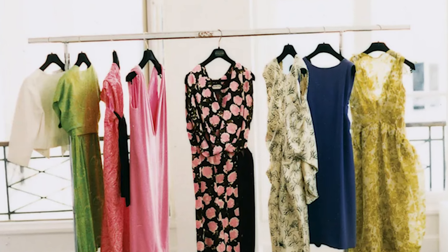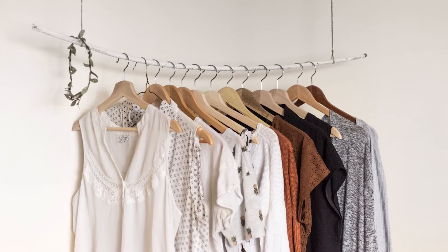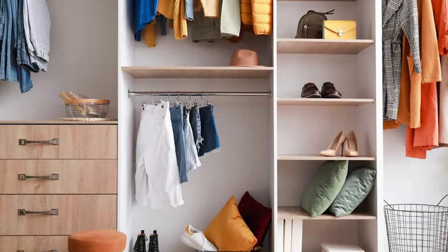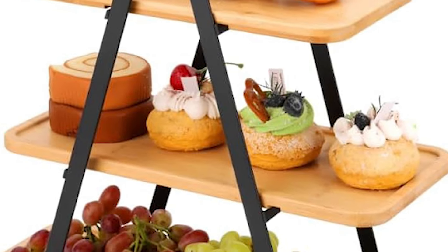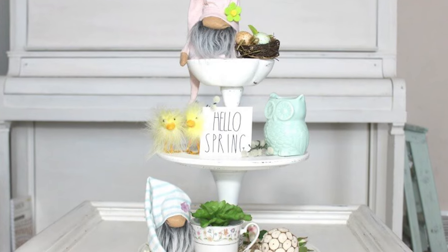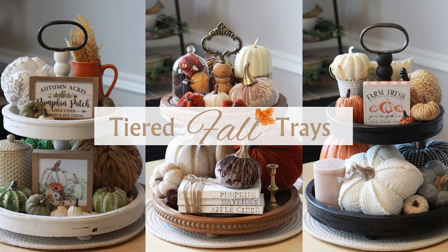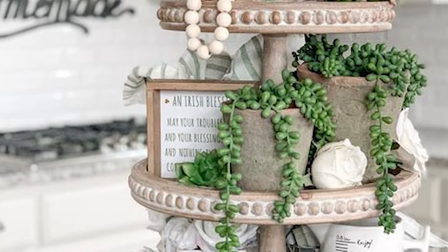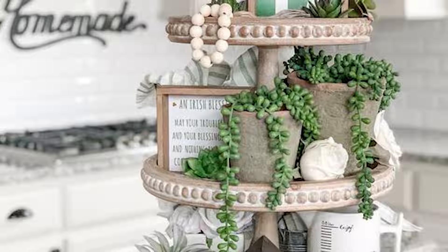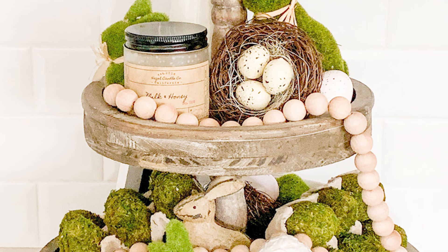Number 13. If you need more options, you might consider getting an open closet, which can make it easier to see and access your clothes and belongings. An open closet can also save space and create a stylish look in your room. Number 12. Similarly, even if your bathroom is small, it's still important to keep your things tidy. You can use counter storage to organize your belongings better. A tiered tray can be especially useful for storing items in the bathroom, making it easier to access what you need while keeping everything neat and orderly.